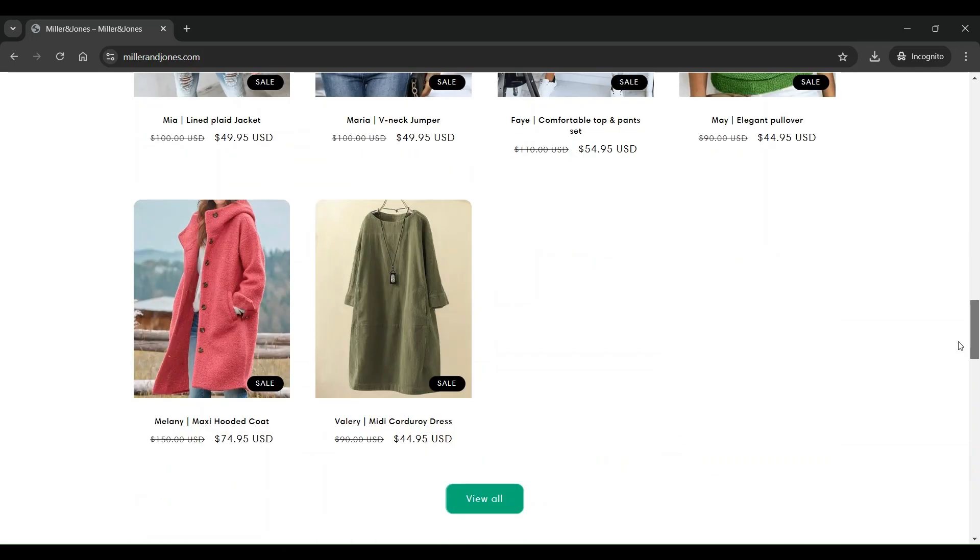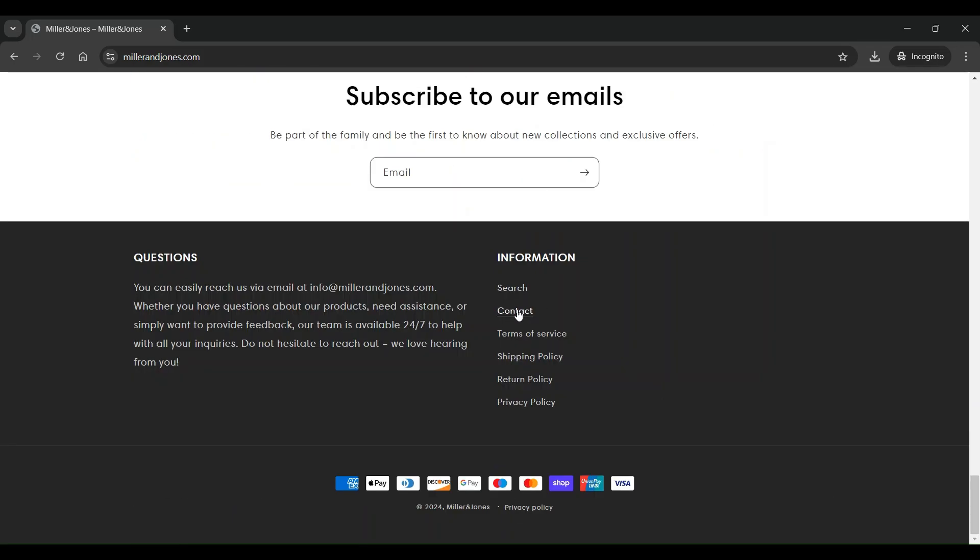The bottom section of the website has Search, Contact, Terms of Service, Shipping Policy, Return Policy, Privacy Policy, etc. pages available.